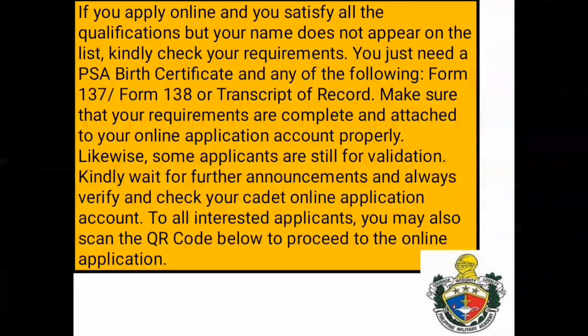To all interested applicants, you may also scan the QR code below to proceed to the online application.